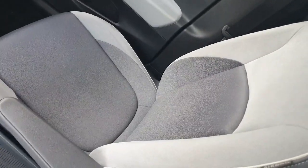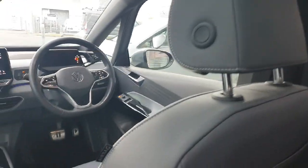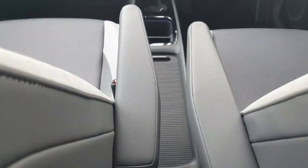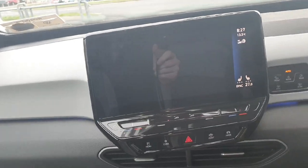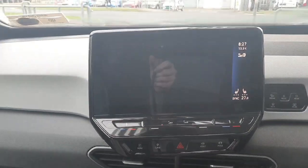Coming inside the car now, you can see the seats are finished in a half cloth, half leather material. You then have two USB-C ports in the back, two armrests per front seat, and your main infotainment screen. This controls features such as Android Auto and Apple CarPlay, along with your AC settings as well.